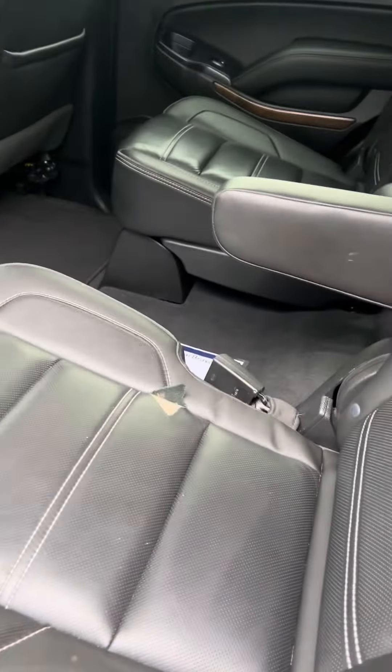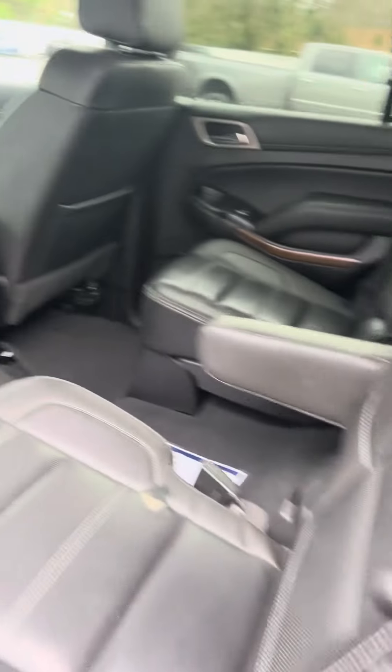Leather interior, charging pad, ice-cold AC, heads-up display, captain's chairs, and then here's the third row with passenger controls for your passengers.